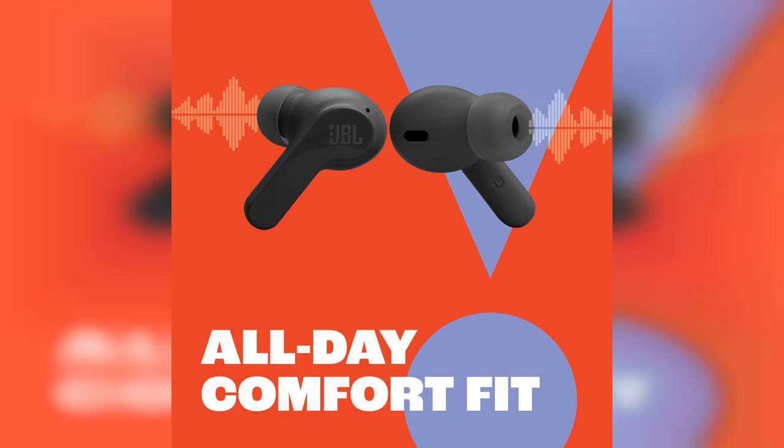Overall, the JBL Vibebeam earbuds combine style, functionality, and robust sound quality, making them a worthy investment for anyone in the market for true wireless earbuds. Don't forget to check out the pinned comment for the link to grab your own pair. Happy listening!